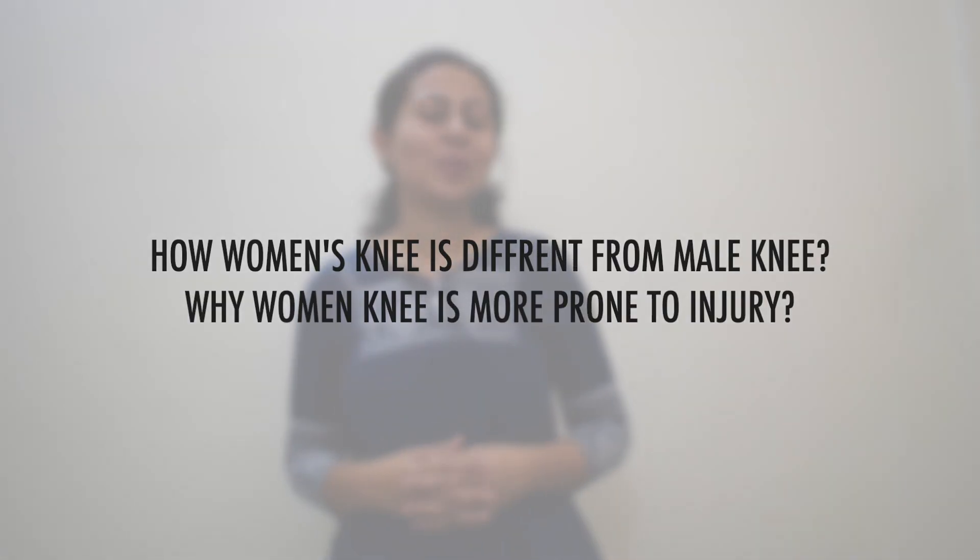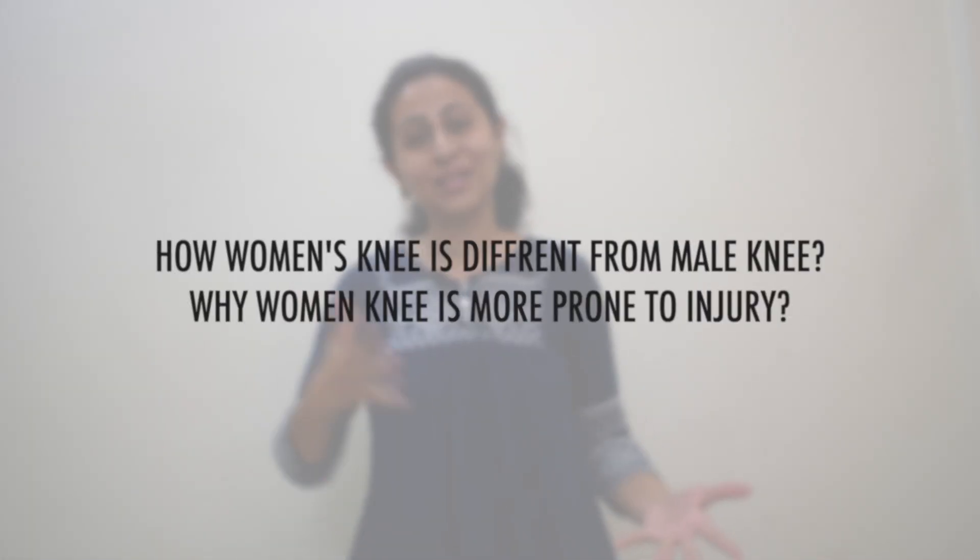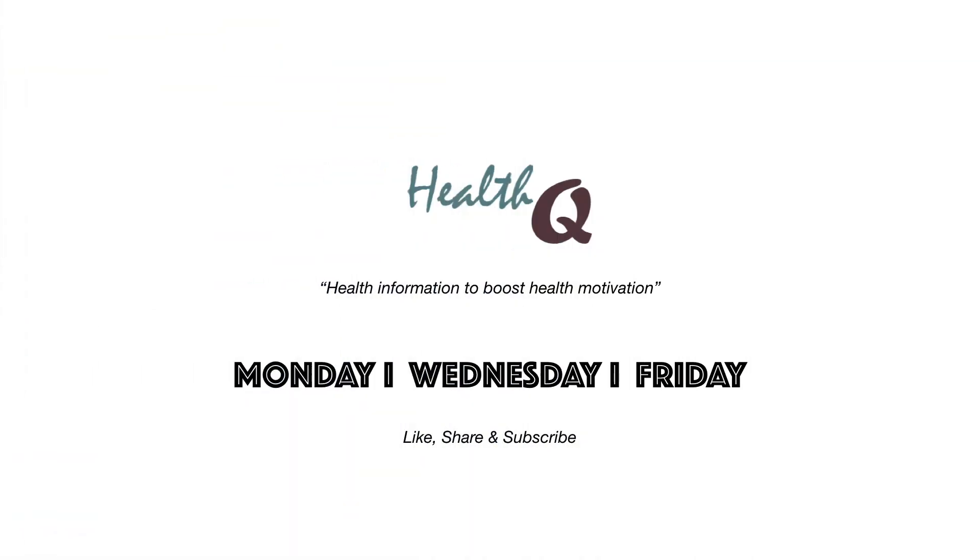In today's video, I would be telling you how women's knee is different from male knee. Hello friends, how are you doing? Welcome to the YouTube channel HealthQ, the place where our mission is to motivate you to look at the brighter side of health. So, without wasting much time, let's get into this factful video.